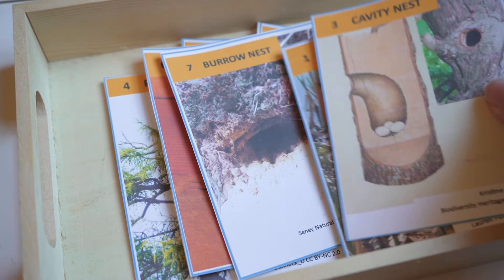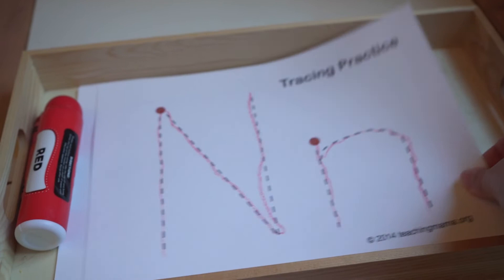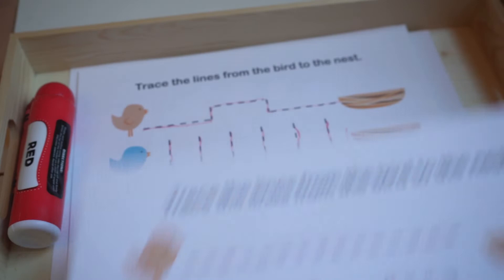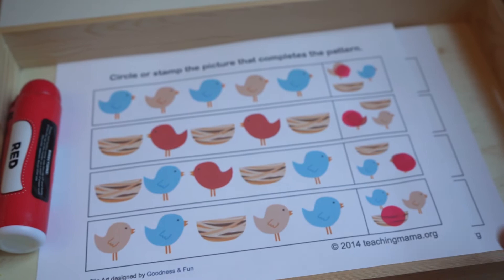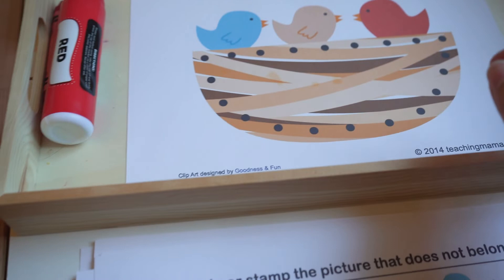This is the 'N is for Nest' pack from Teaching Mama that I referenced in our first tray with the egg counting. There are a lot of different activities within this — tracing the letter N, different patterns to look for with different birds and nests, and a lacing exercise. It's a free printable; I will link that in the description box below. We always use these dot stamps — or Ikea stamps — to just mark out different patterns.